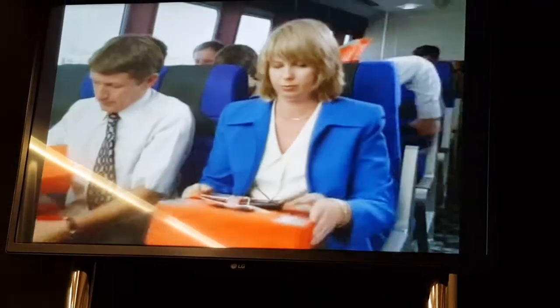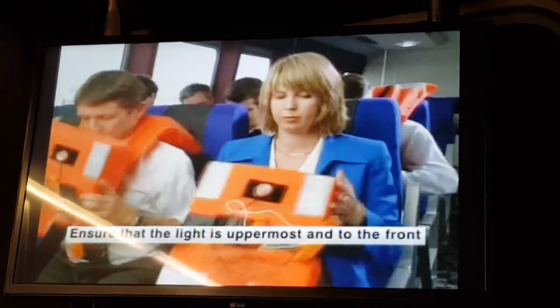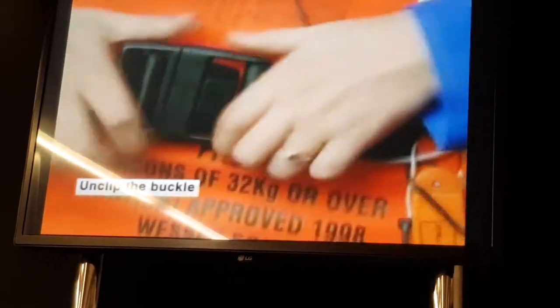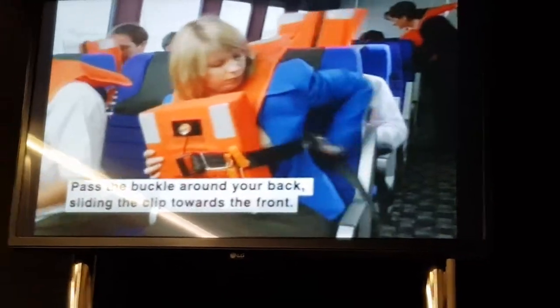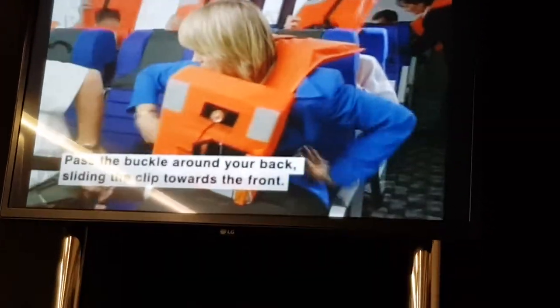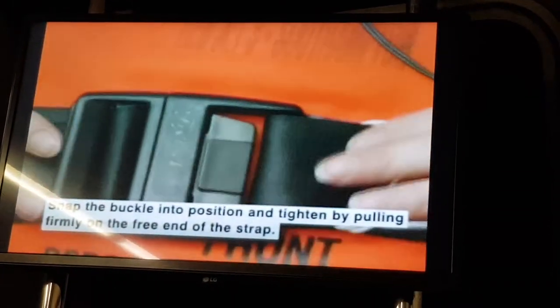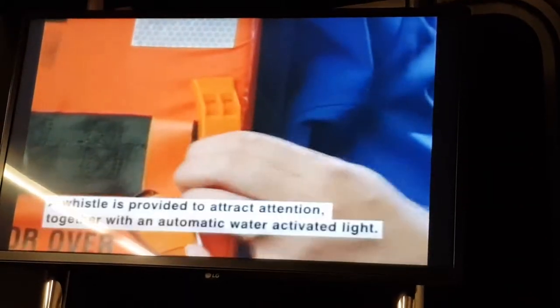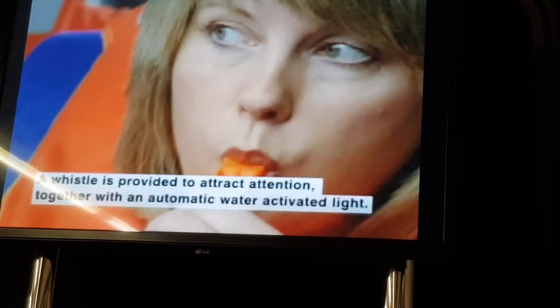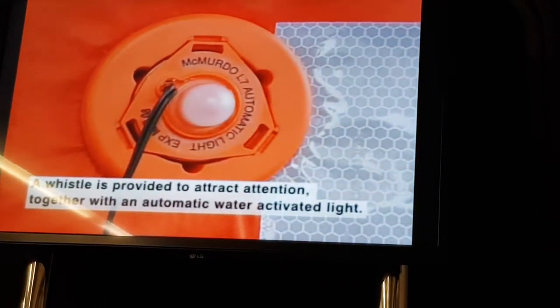To put on a life jacket, remove it from under your seat. Ensure that the light is uppermost and to the front. Unclip the buckle, lift the flap, and place it over your head. Pass the buckle around your back, sliding the clip towards the front. Snap the buckle into position and tighten by pulling firmly on the free end of the strap. A whistle is provided to attract attention, together with an automatic water-activated light.